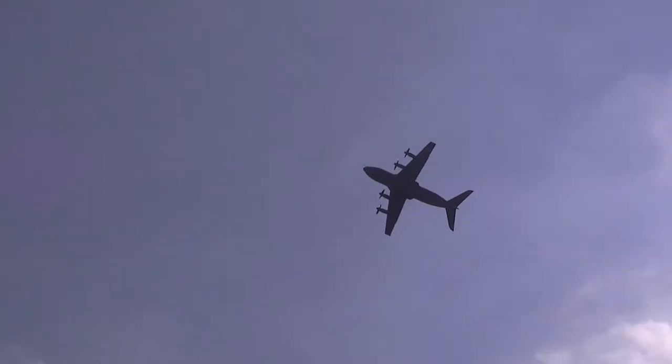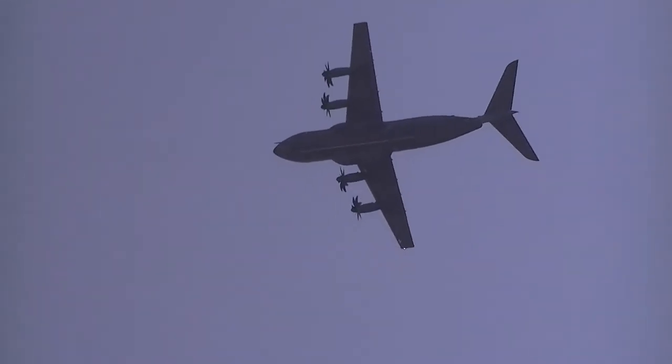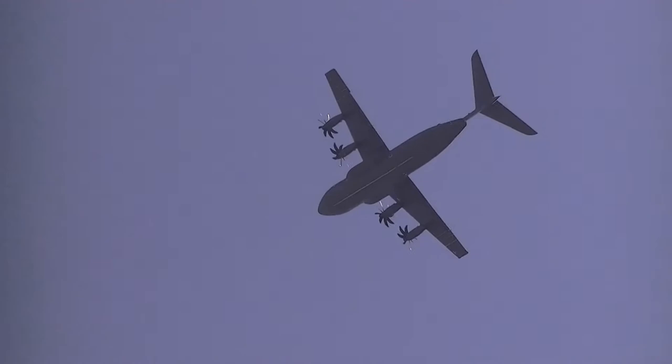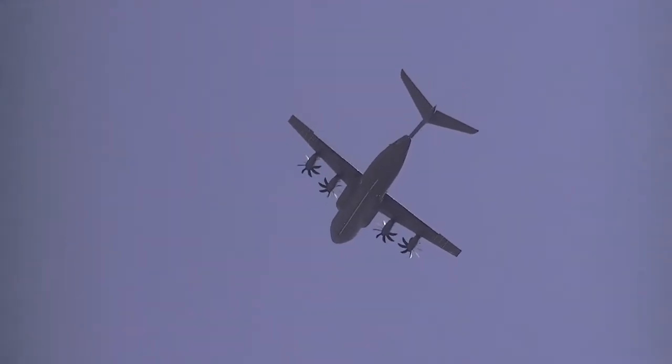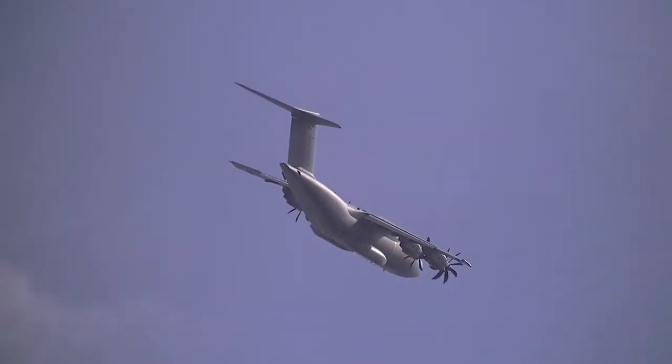They can fly intercontinental missions at speeds comparable with jet aircraft, and they can land on short or unprepared strips close to the scene of the action, making it an ideal performer on both military and humanitarian missions, amongst many others.